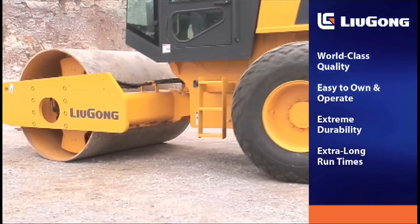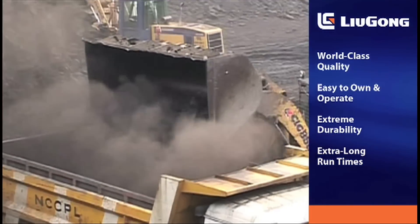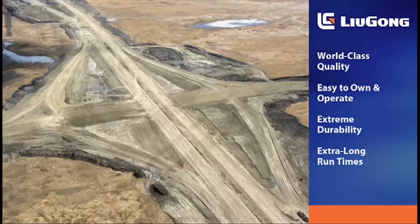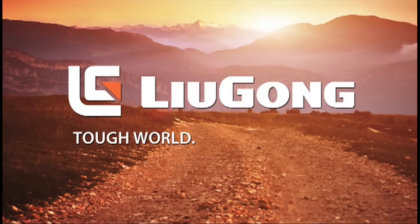From wheel loaders to rollers and pavers, from first engineering concepts to years of rugged, trouble-free operation, Lugong is totally committed to your success. Lugong — tough world, tough equipment.